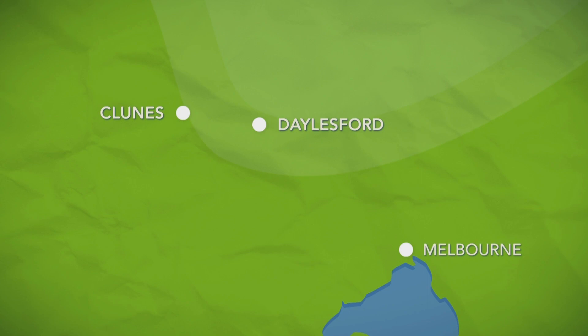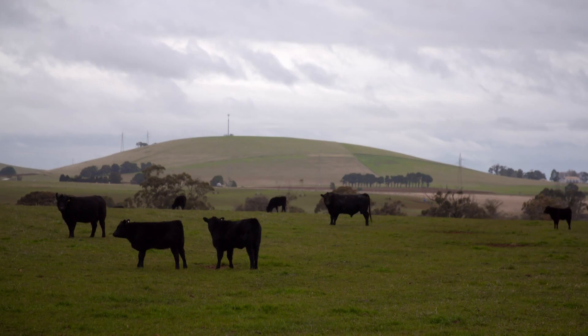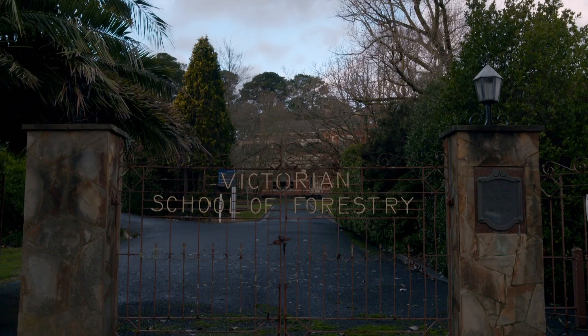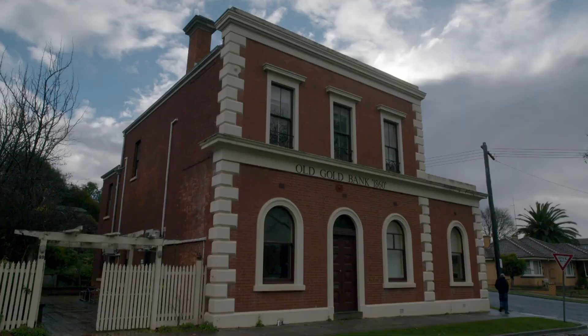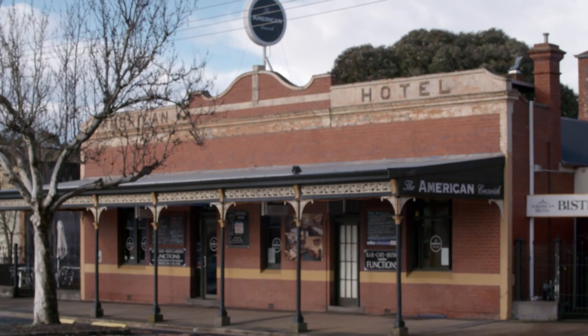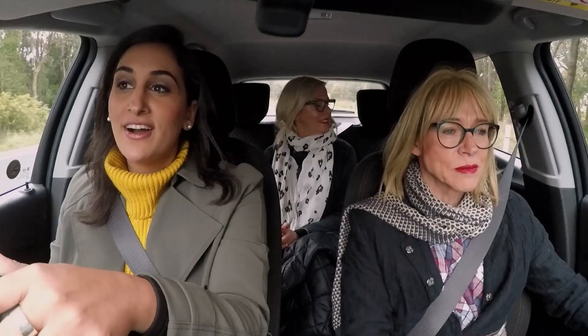Our mystery house lies 30 minutes west of Dalesford in the tiny town of Creswick. It has a population of just over 3,000 people, and the first Victorian school of forestry was founded here in 1910, training and accrediting young foresters. While many historic houses and buildings still stand today, a new wave of modern homes is on the rise.